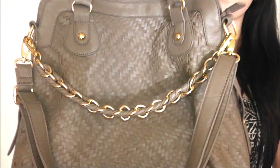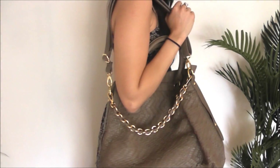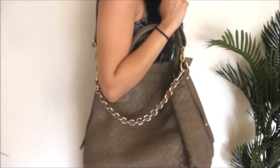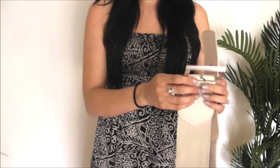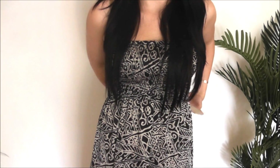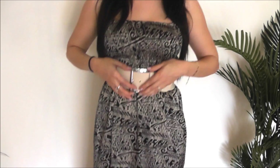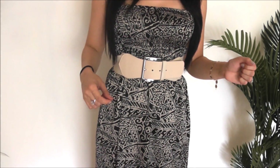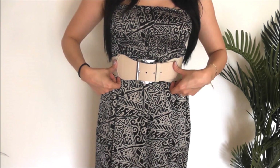When wearing maxi dresses, I usually pair a big bag with it — I feel it just goes with the outfit and ties it together. Another tip, especially when you just want to wear a plain maxi dress and not layer, is to add a big belt. As you can see, that completely changes the whole look of the dress. It really cinches in your waist, and you don't really need to layer any more pieces since the belt becomes a big focal point of the outfit.